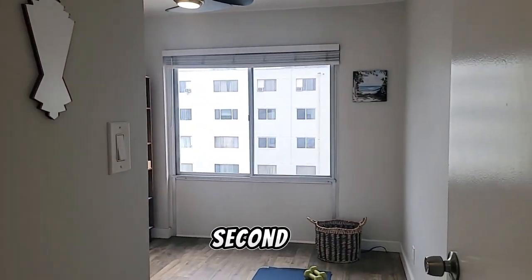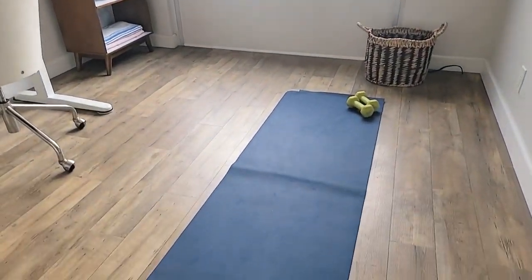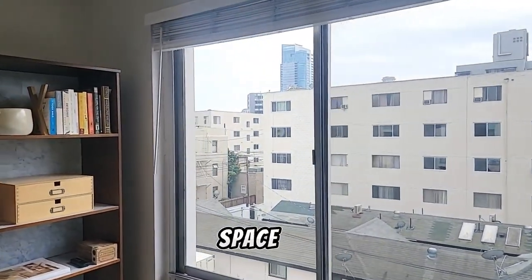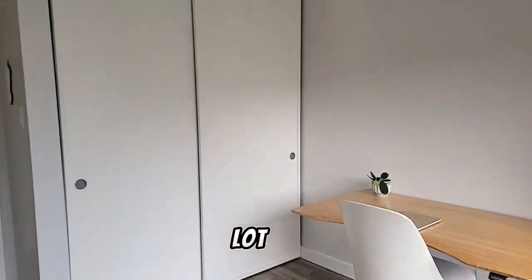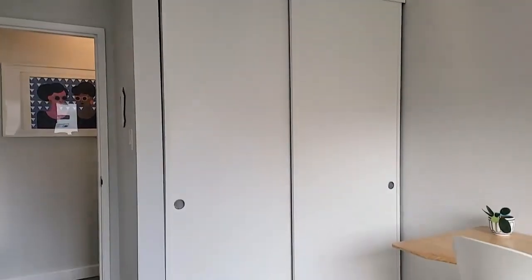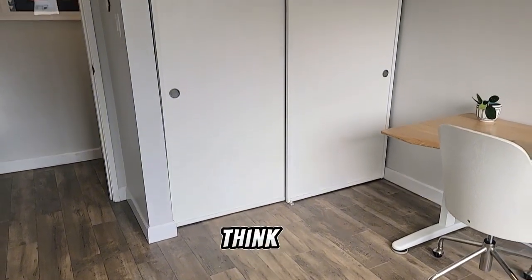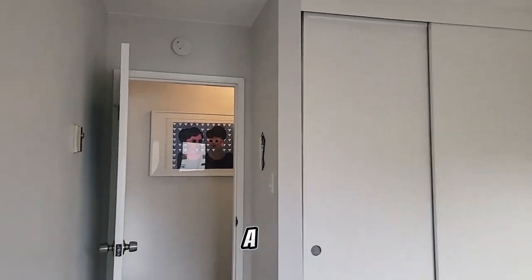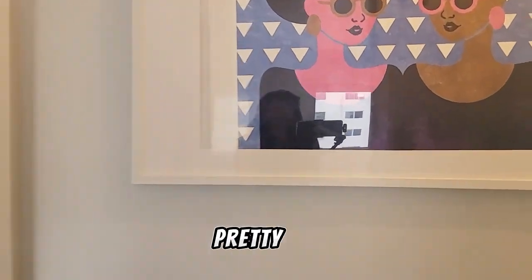And this is the second bedroom. You can see you have plenty of space to put a desk. You can put other things. You've got a lot of closet space here. These floors — I think they were just put in before my client purchased the property. It's a laminate flooring, but it seems like pretty high quality. It's held up pretty well.